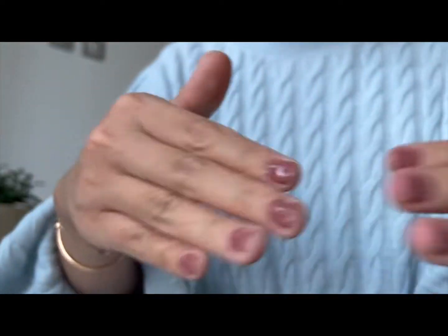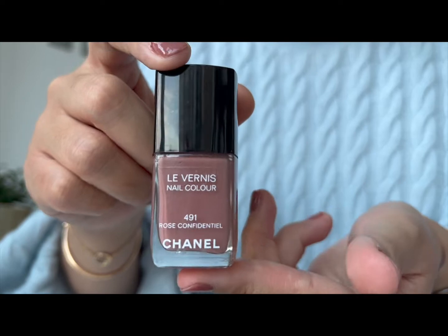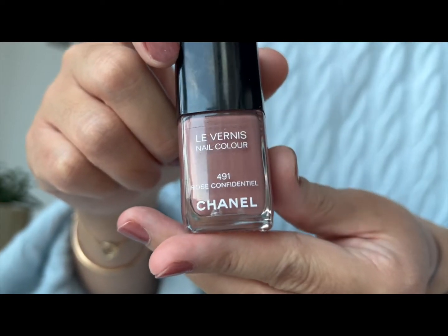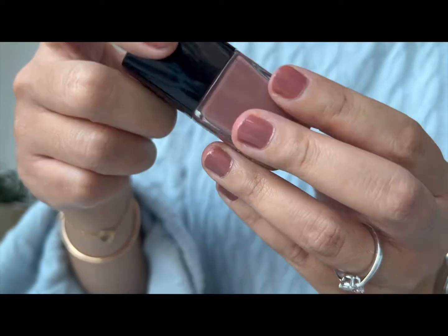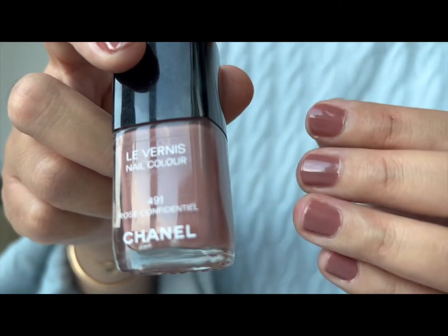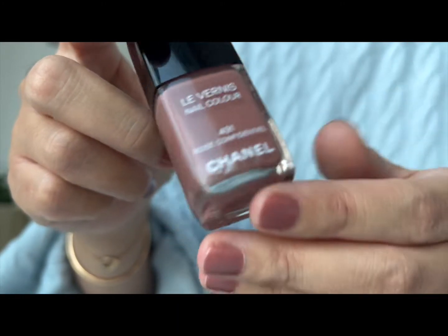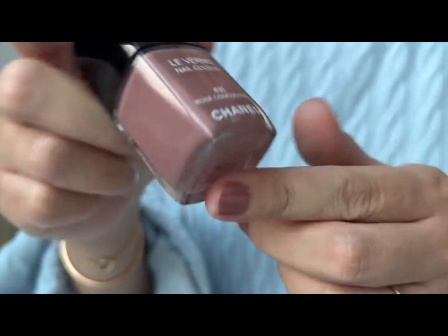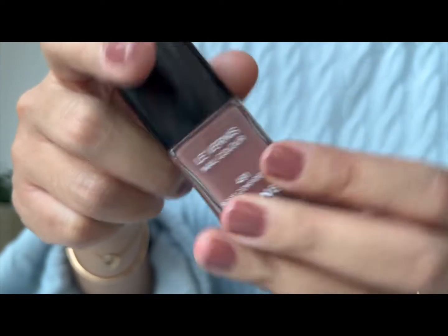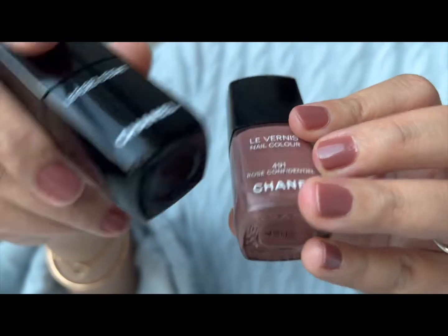I've also paired this look with this Chanel nail polish — which is very nostalgic. I've had it for at least seven or eight years. It's number 491 from Chanel — a very nice colour for autumn, very neutral, very appropriate for work and daytime. I don't think this is available anymore, but it's a very nice shade and even though I've had it for so many years it still works very well. I do use it with the gel coat.